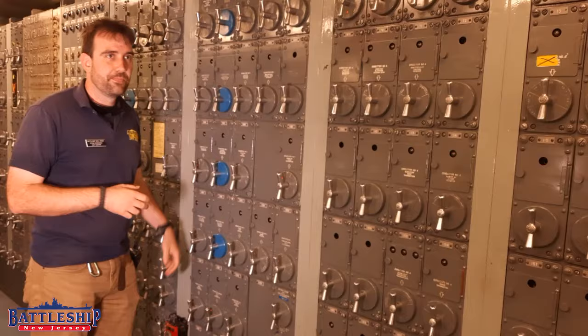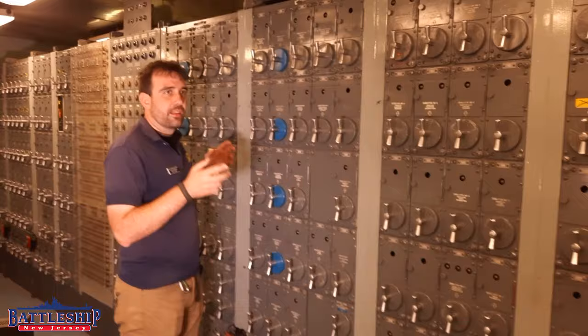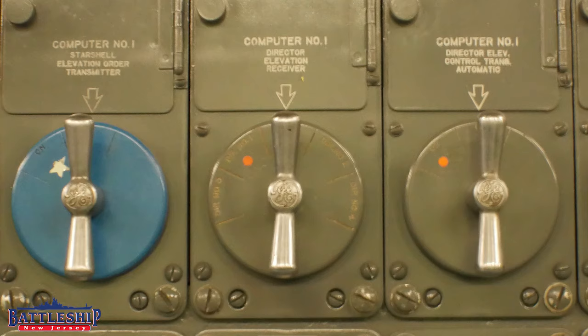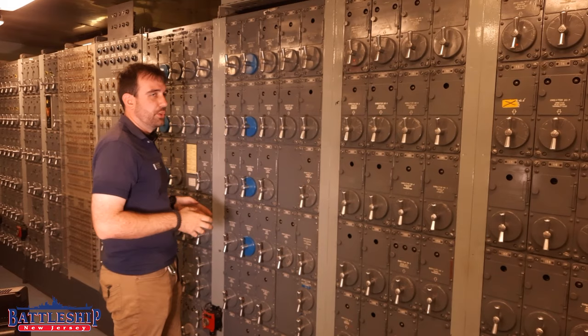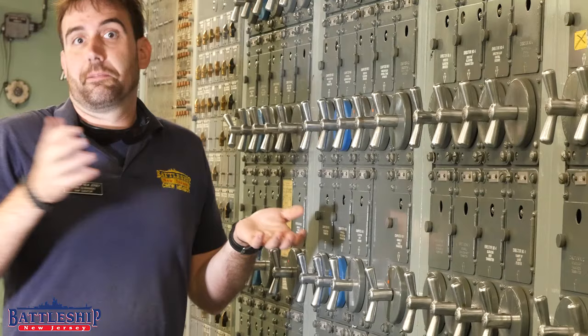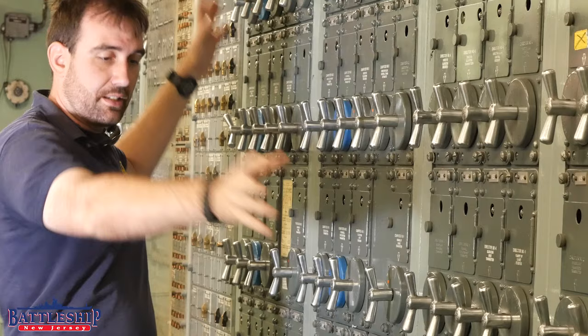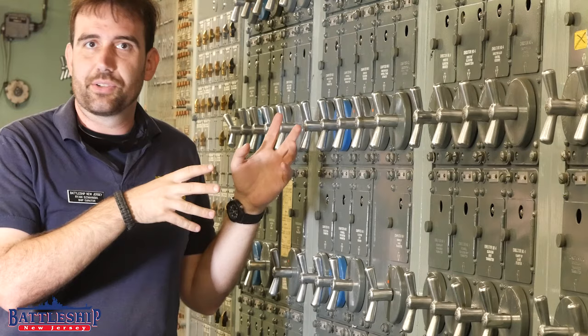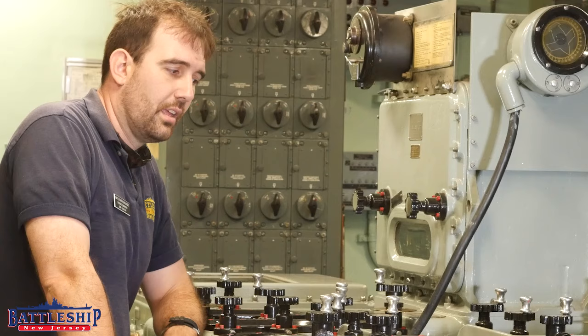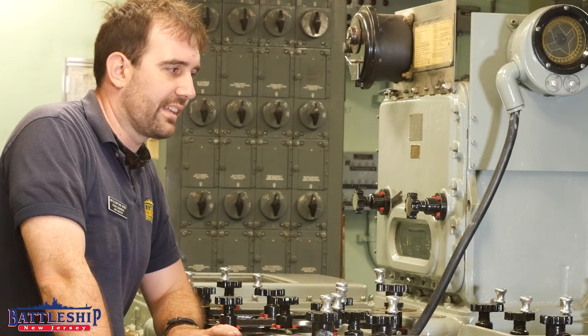The first important feature in here is the wall of switches. This is how we're determining that we're going to take information from director number one and plug it into computer number one, and that computer is then going to send its signal to the port side battery or the starboard side batteries or only mount 53. You can cross-connect this system a dozen different ways as you can see from all of these switches. We've now set up that we want the signal from that rangefinder transmitted to this computer, and we want this computer to transmit to a certain number of guns.